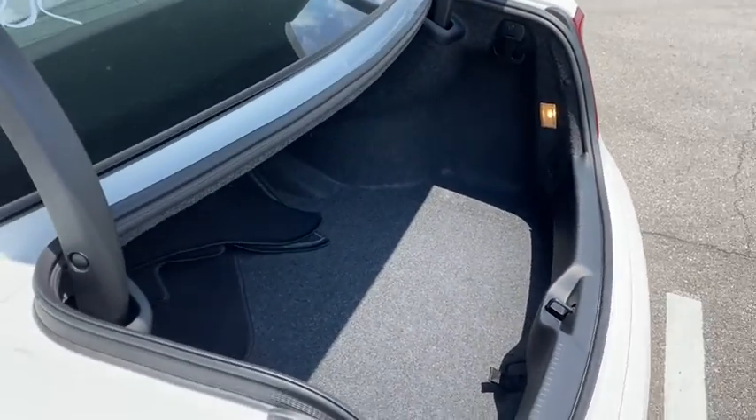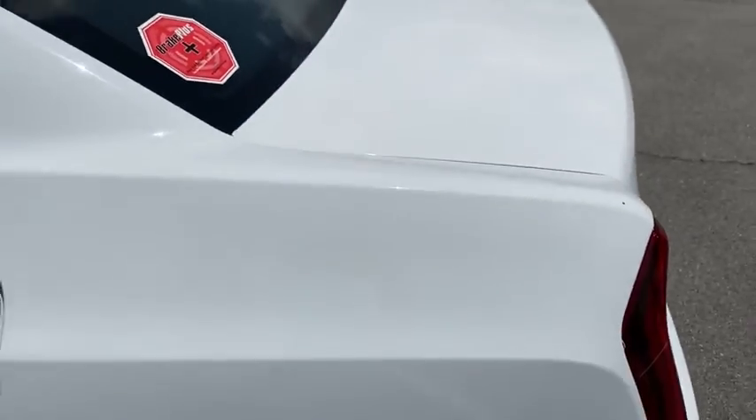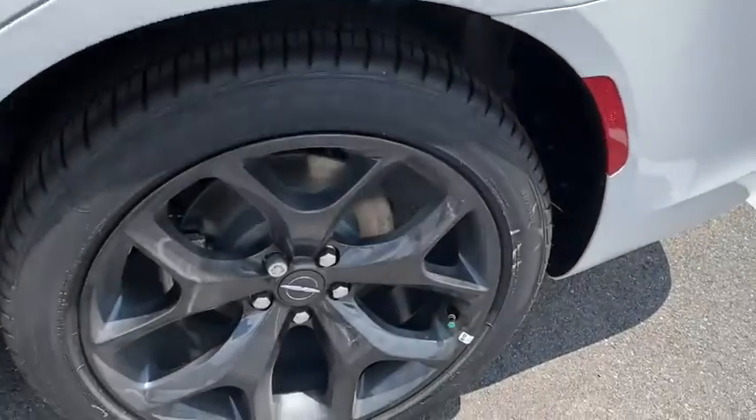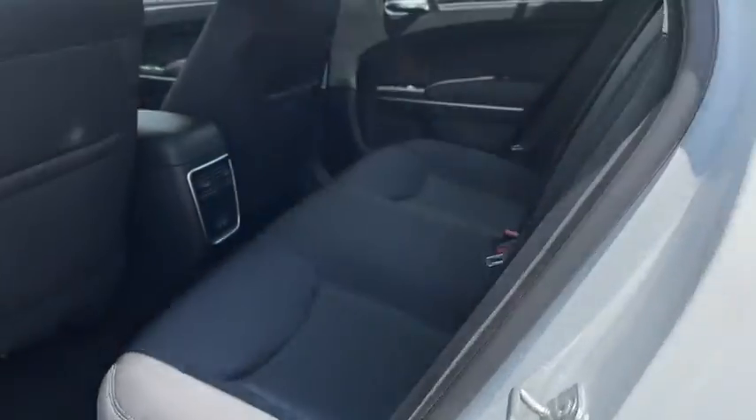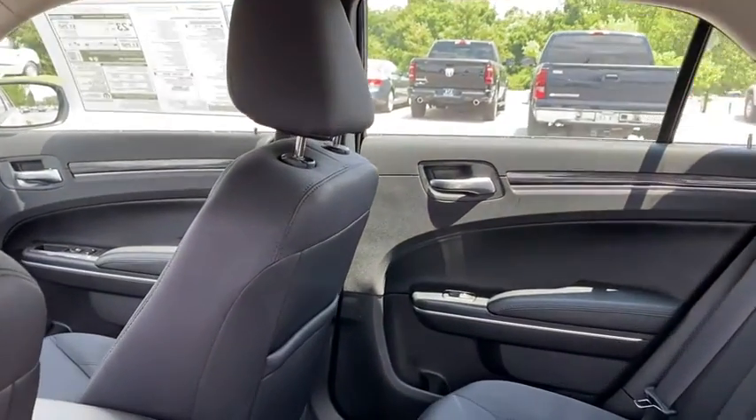Rear window defroster, electronic stability control, power windows, brake assist, overhead console, panic alarm, remote keyless entry, tachometer, power driver's seat, front reading lamps, sport appearance package.